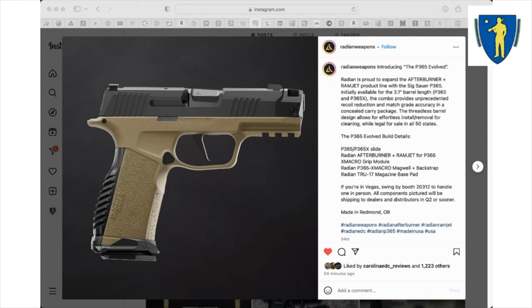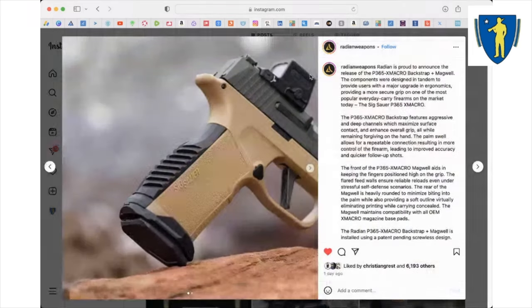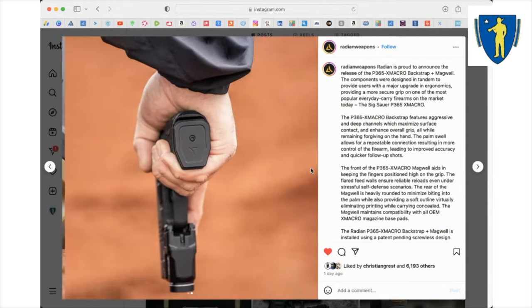They're adding the Afterburner plus the Ramjet to their product line, so you're going to get a little bit longer barrel with an integrated muzzle brake or compensator. They also came out with a magwell and backstrap for the P365X Macro, so you're getting better texturing on the back and an integrated magwell — this is absolutely dope. Now you can really trick out a P365. I have a 365X, which is the 365 slide on a 365XL grip, plus a macro grip module, so I could trick out the build even more with Radian. The first cool thing is their Ramjet and Afterburner barrel combo and their backstrap magwell.